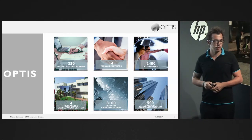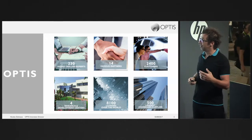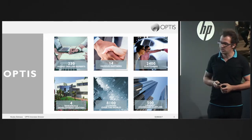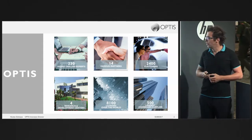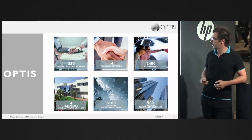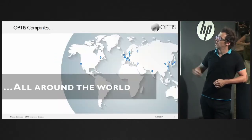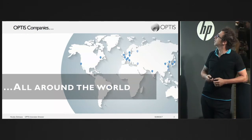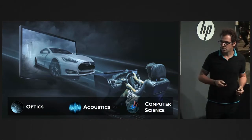Our markets include automotive, fire and space, consumer goods, architecture, and general lighting. We have four R&D centers mainly in the south of France, and 8,100 licenses spread across the top 500 largest companies worldwide. We have subsidiaries in the US, Japan, China, and Europe.